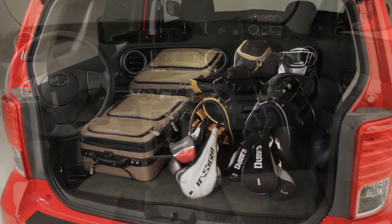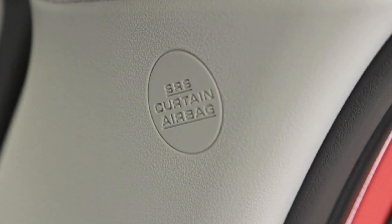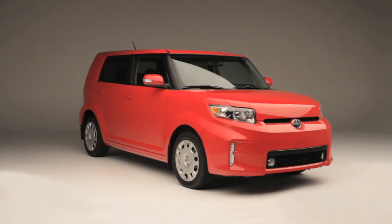Put it all together, and the XB interior offers a strong combination of utility, technology, comfort, and safety features. Have you checked out the exterior features?